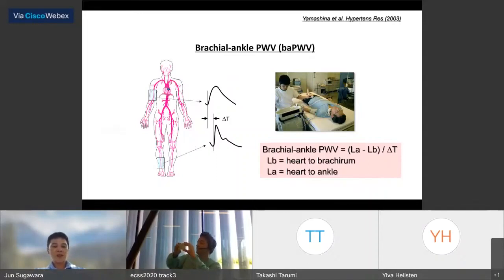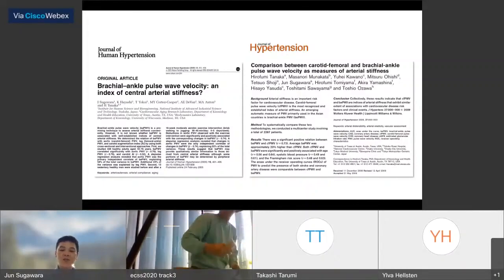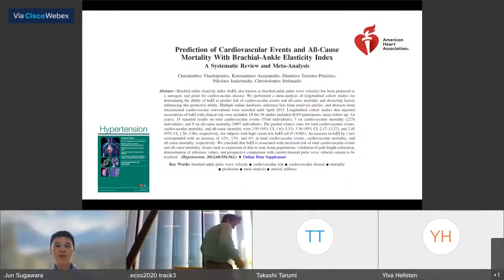However, many Japanese researchers accumulated evidence of BA-PWV's usefulness. For example, there is a strong correlation between CF-PWV and BA-PWV. Finally, its clinical importance was confirmed, as noted by Dr. Brach-Portles.